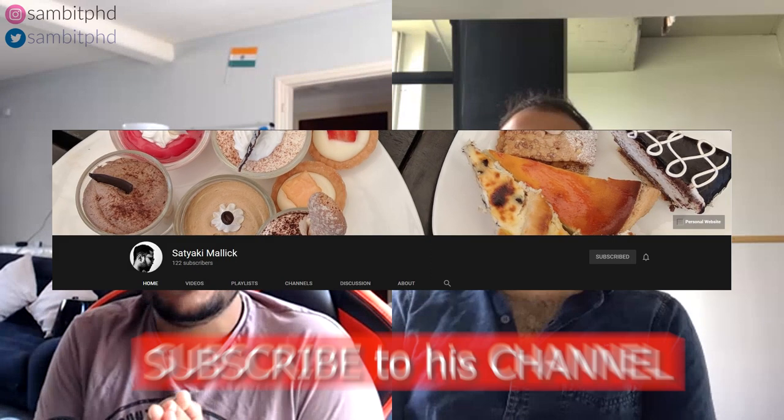It depends on personal choice and preference. We'll leave the names and links for these groups in the description below. If you're wondering how to contact Satyaki, his contact details will also be in the description. He has a YouTube channel with nice videos — the link will be shown on screen and in the description. He's also made a very nice scholarship video which we'll discuss later in the interview.